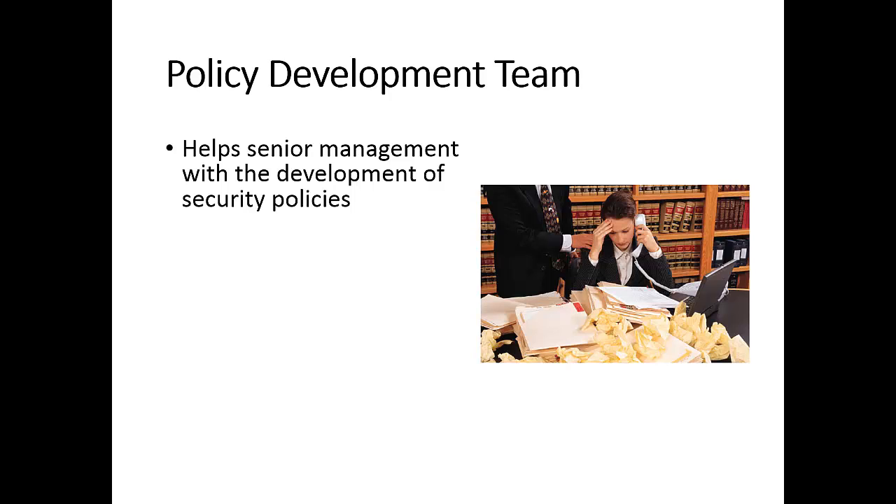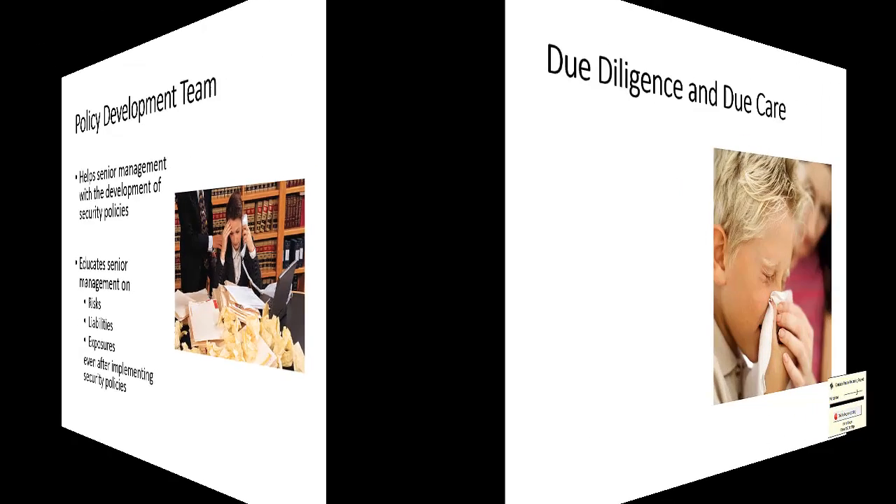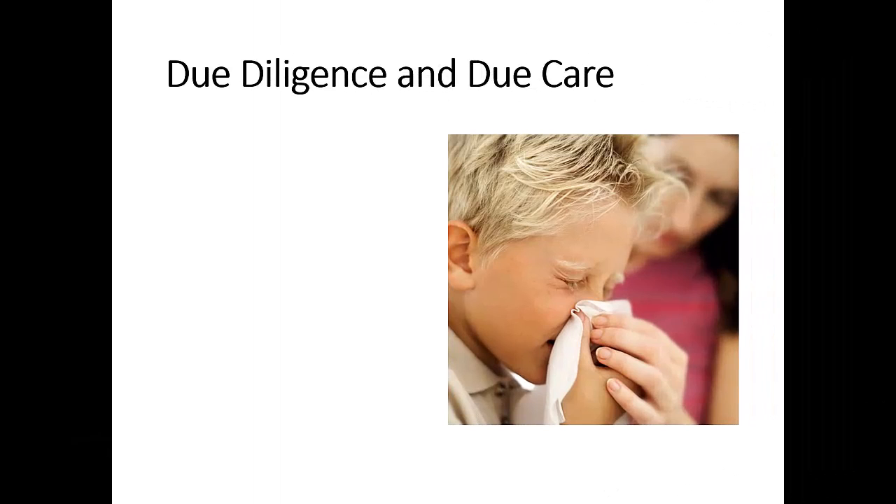Another thing the policy development team needs to do is educate senior management on risks, liabilities, and exposures that still remain even after implementing security policies, because there is no perfect security. Security management is ultimately the responsibility of senior management, and what summarizes their duty very well is the phrase due diligence and due care.